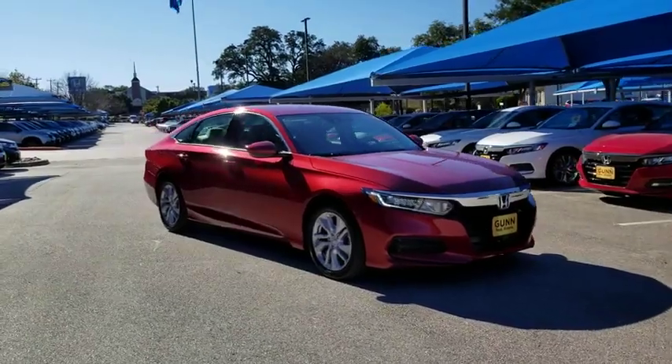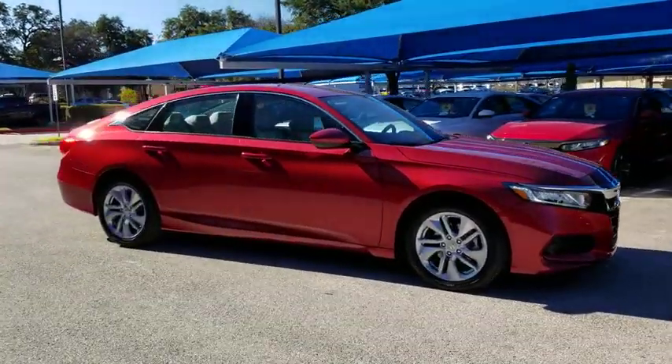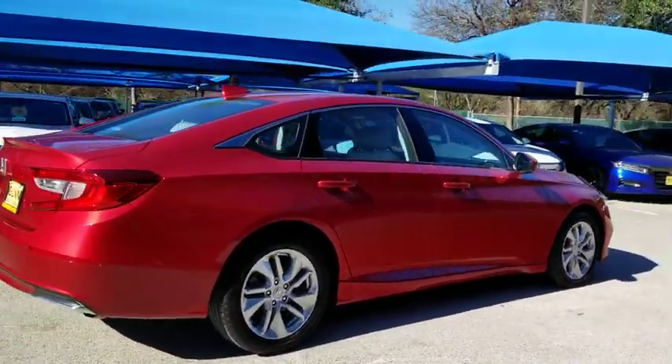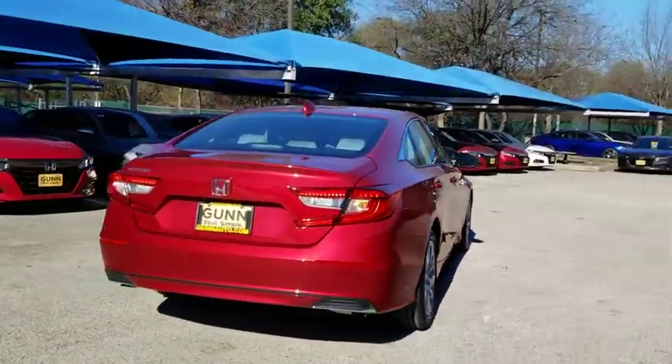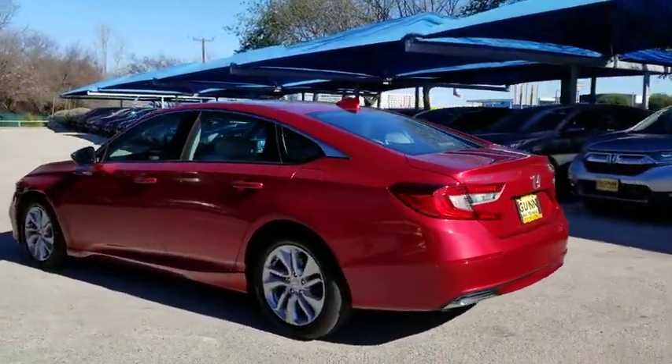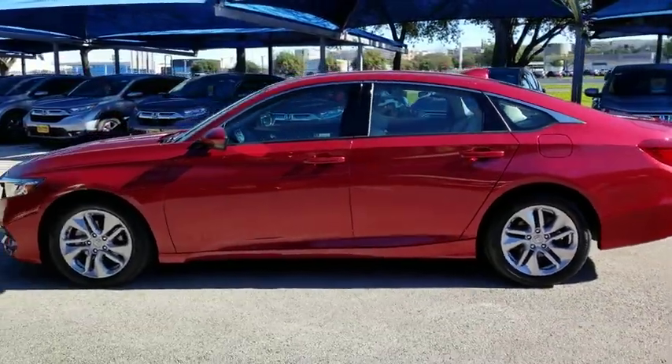Stop by and take a look at the 2019 Honda Accord — ingeniously simple, yet overflowing with luxury and technological creativity. All that and more in the Accord. This vehicle has less than 5,000 miles. Here are some of this vehicle's great options.